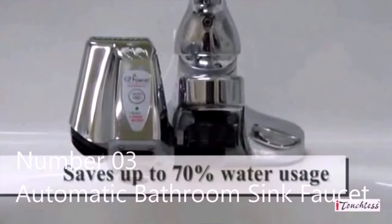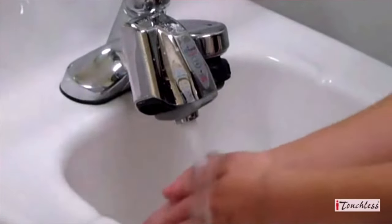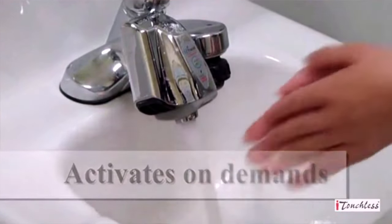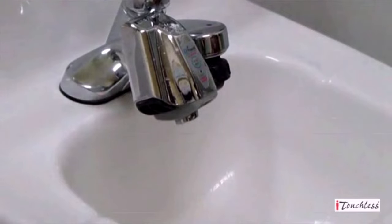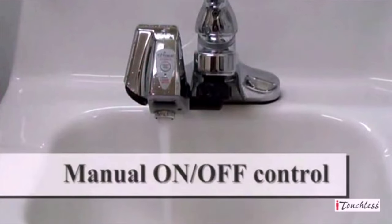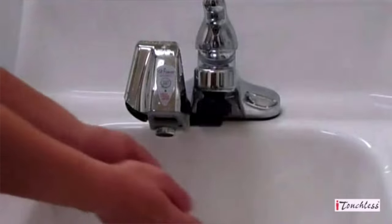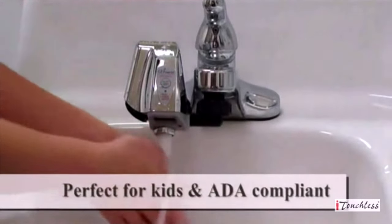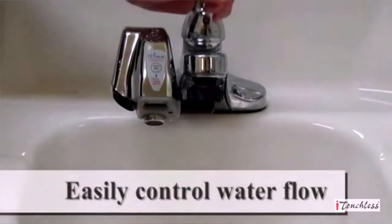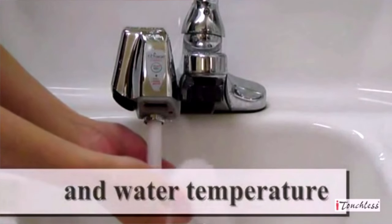Number three: automatic bathroom sink faucet. 100% touch-free and automatic — just place your hand under the spout and water flows automatically. It's the easiest and most hygienic way to use the sink, and it automatically shuts off when you pull your hands away. Perfect for children and for conserving water. Easily installed on any standard American faucet with all tools included — no complex plumbing required. Only dispenses water when the sensor is activated, with no drip loss.